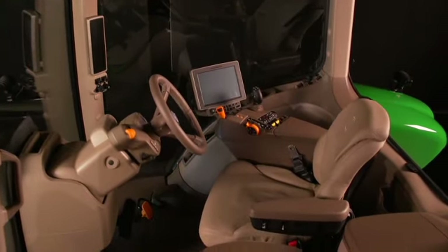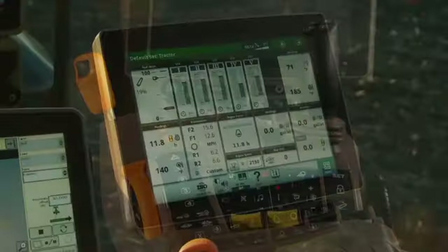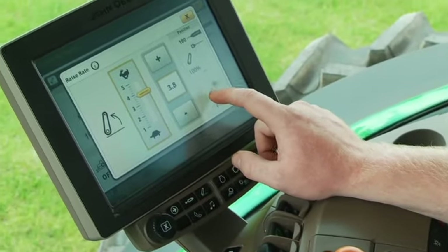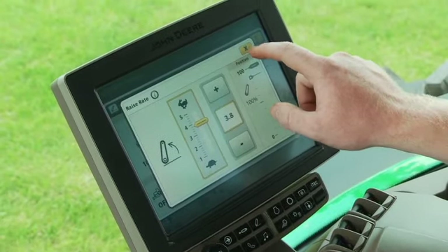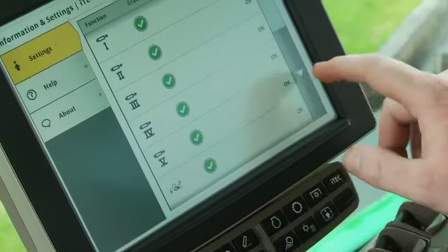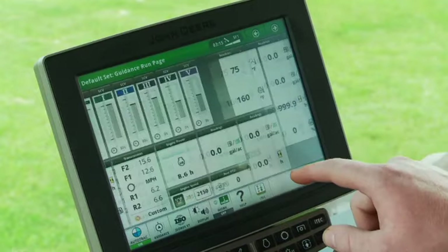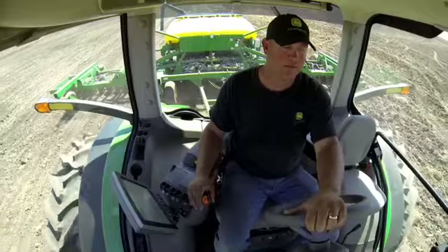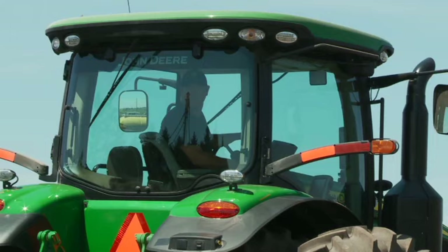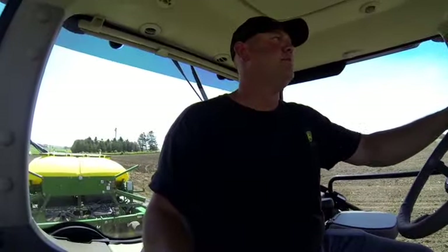Slip into the cab where the first thing you'll notice is a new command arm equipped with the next generation 4600 command center display — a new fully integrated 10-inch screen. This is the beginning of a completely new operating experience: more efficient, more intuitive, customizable to meet the needs of a wide variety of operators. Plus, the new operator station now gives you over 50% more right hand seat swivel. The days of twisting your back to check operations behind the tractor are over.